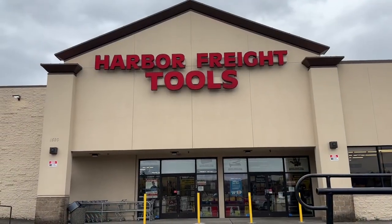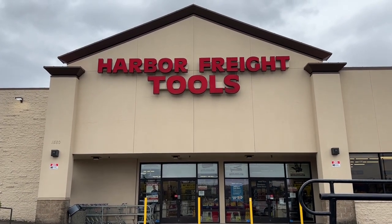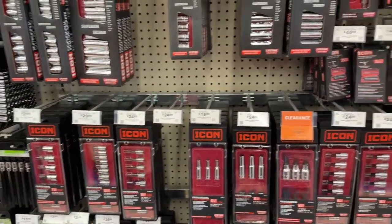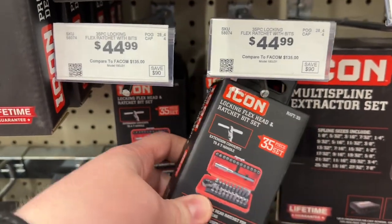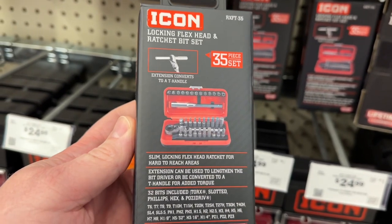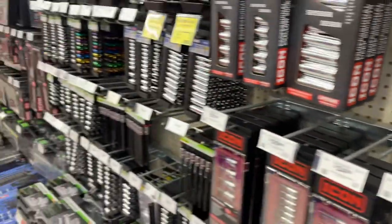Now it's time to check the music and tool section — they say they have one of those toolkits in stock. I've got the coupon and they do have a couple in stock. It's a $25 off coupon off $45 — a locking flex-head ratchet and bit set.